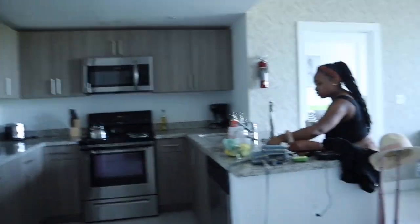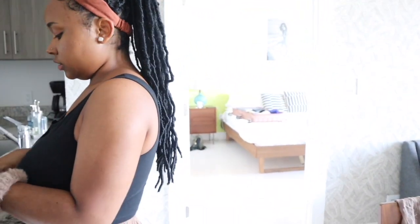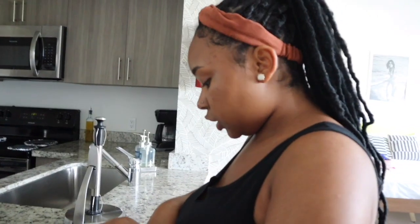So that pretty much wraps up the tour of our Airbnb. Jada's here — are you ready to leave? I'm ready to leave, but not back to work. I'm not happy about that at all.